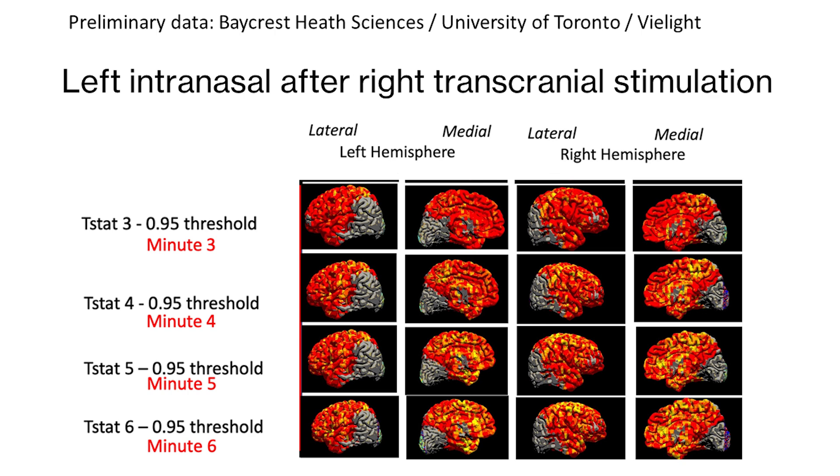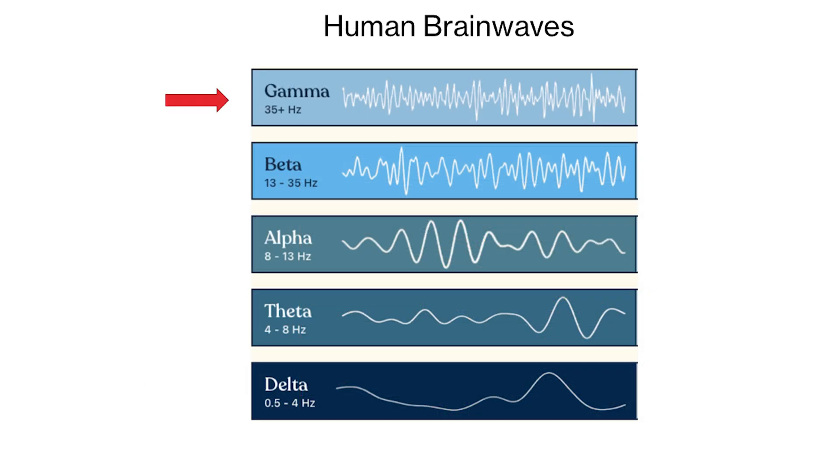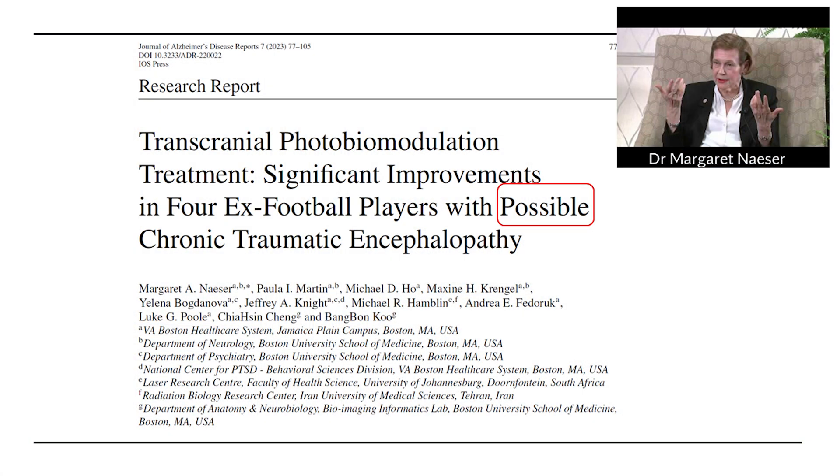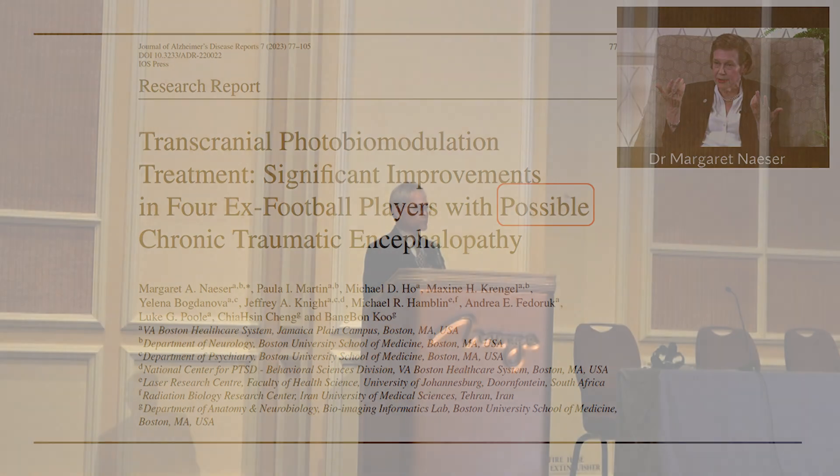You can also look at it from the perspective of EEG brain waveforms. Someone asked me about CTE today. This was published a few months ago by Dr. Neyser of Boston University on four cases of retired NFL players who had all shown signs of CTE. You don't really know whether a person has CTE until after death and autopsy, but they all improved. Someone we work closely with, now a professor at the University of Utah, is perfectly normal and working as a professor there.